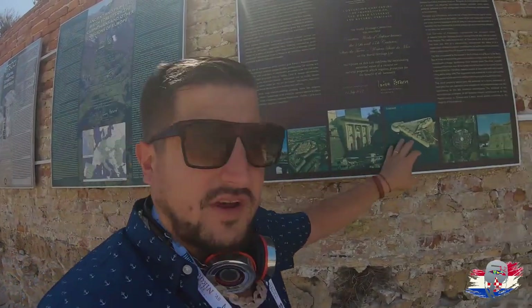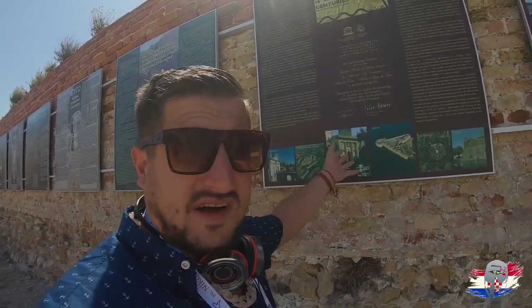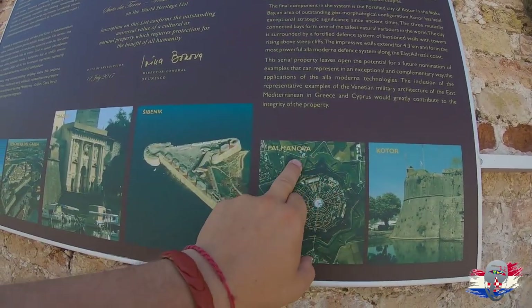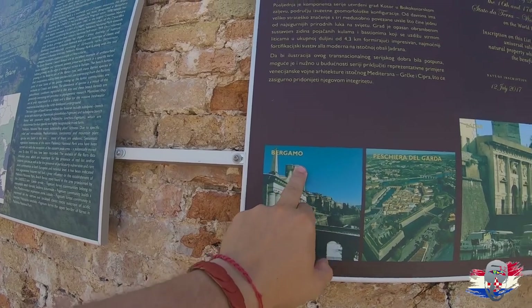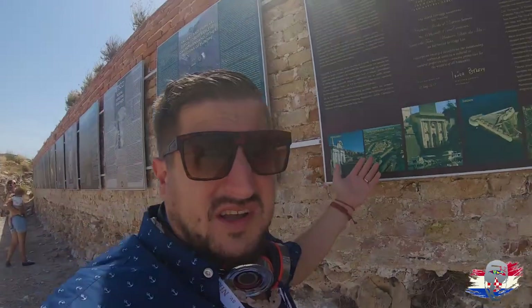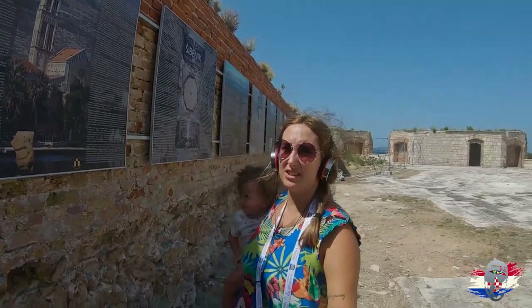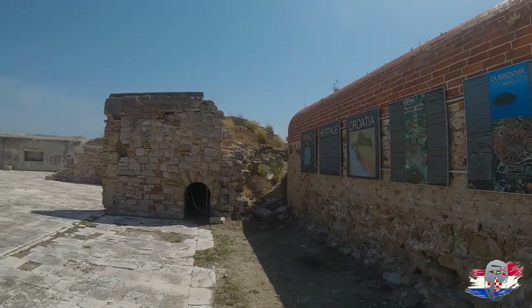Earlier in the video I mentioned there are other heritage sites connected to this one — here they are. There are five connected sites total. One is in Montenegro, one in Austria, one is obviously in Croatia, another in Croatia, and one is probably in Spain. Bergamo — I'm not sure where that is, maybe Germany. And there's Trogir — yes, it's in all the World Heritage Sites in Croatia. We've been to Split.